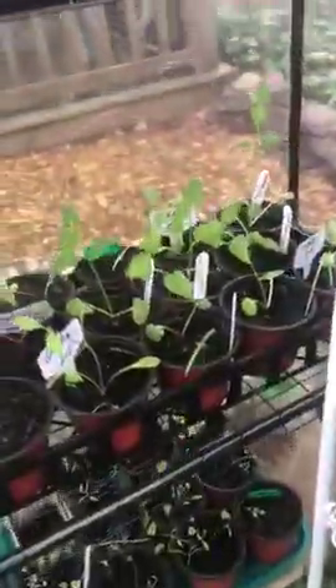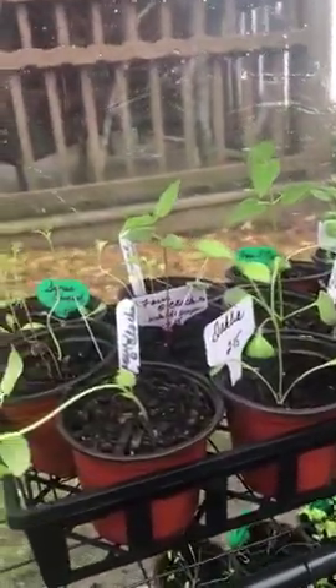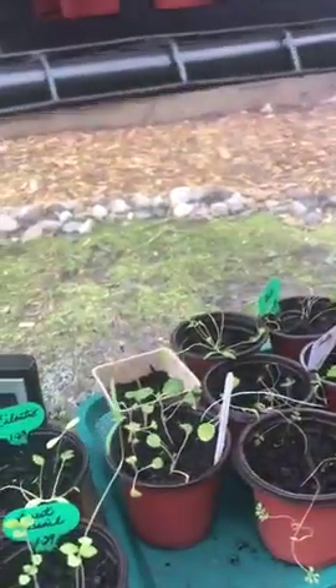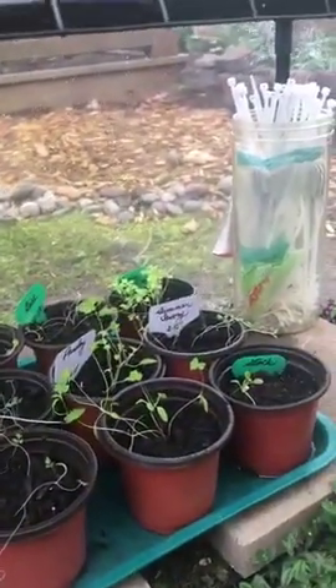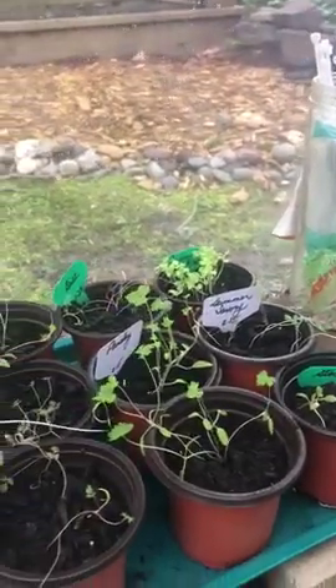Over here we have four o'clock flowers growing, dahlia, some Swiss chard, and Cosmos. We've got some herbs down here — spicy bush basil in the back there, and other kinds of basil. I think I have five different kinds of basil.